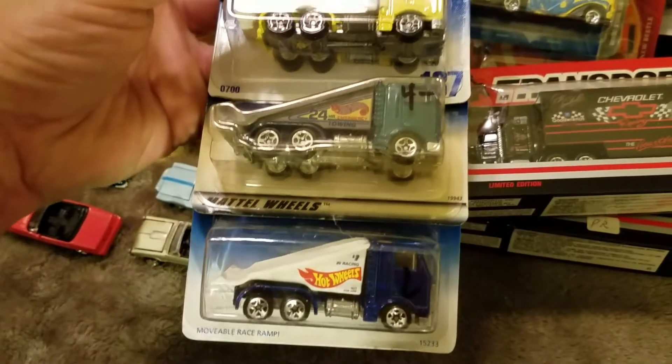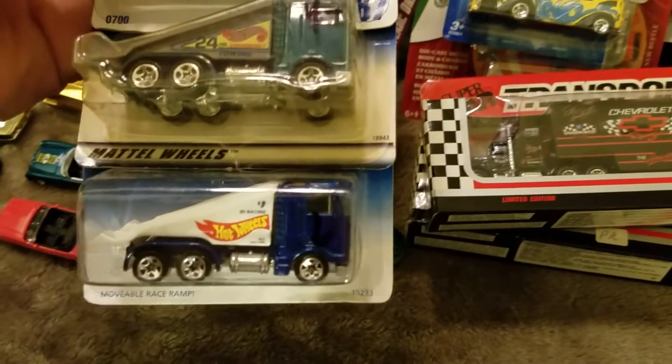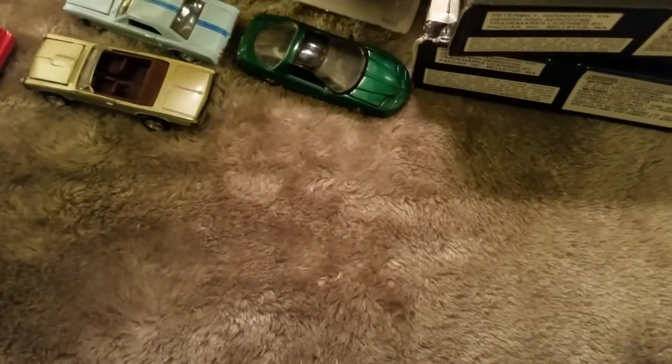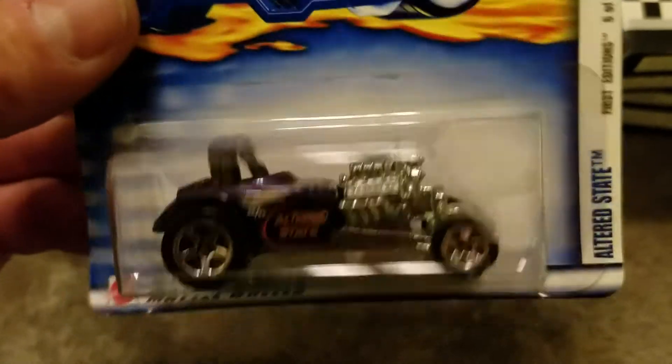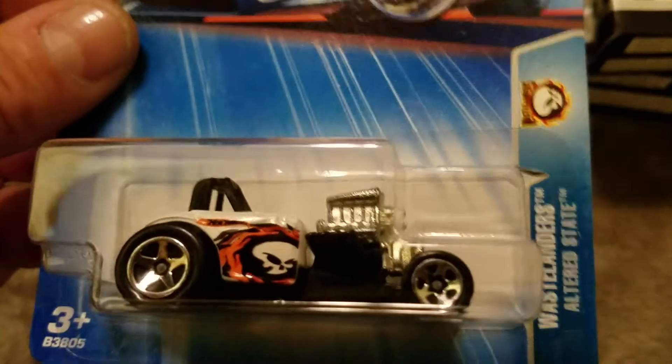A variety — like the ramp trucks, because I do collect ramp trucks, tow trucks, car trailers, transporters. Altered state casting — I've definitely pretty much gone after those. There can't be too many of these left that I don't have. These are super cute — I love those. These co-carts.